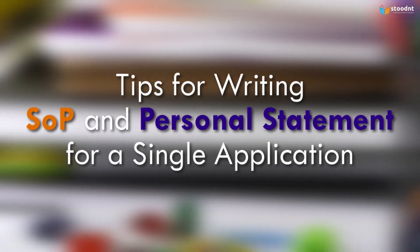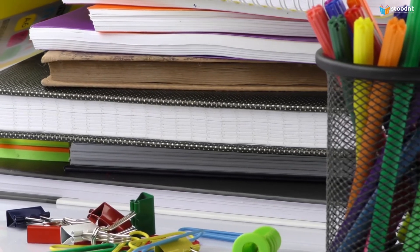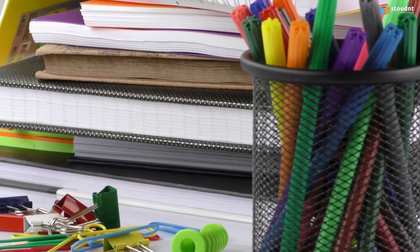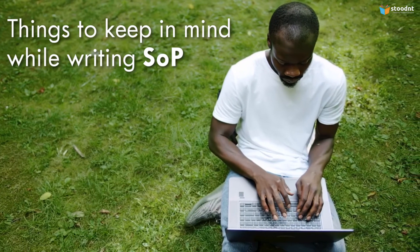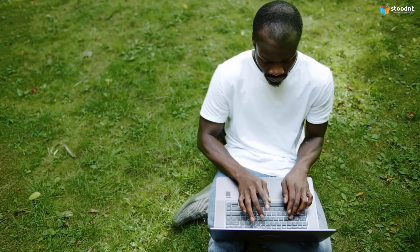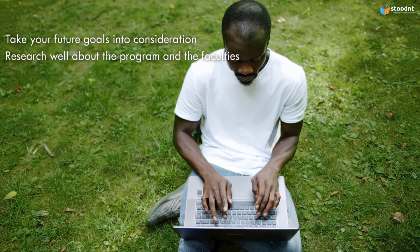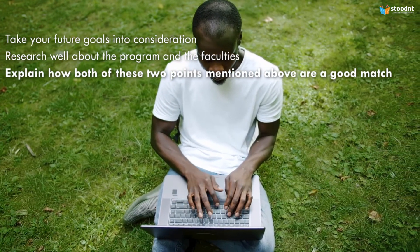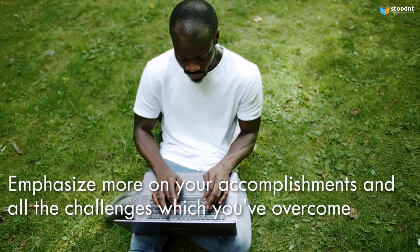Tips for writing an SOP and personal statement for a single application: since a statement of purpose is different from a personal statement, your approach towards each essay also has to be different. Here are a few things to keep in mind while writing a statement of purpose: take your future goals into consideration, research well about the program and the faculties, explain how both of these are a good match, and emphasize your accomplishments and all the challenges you've overcome.